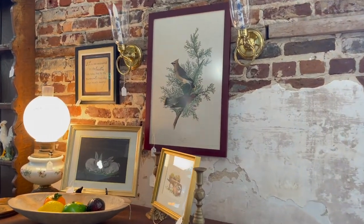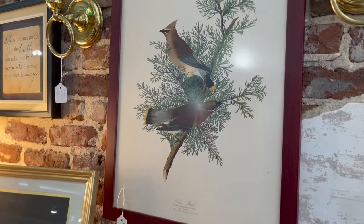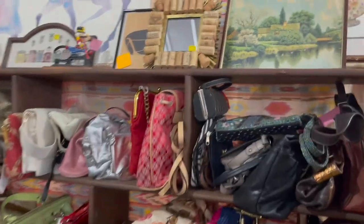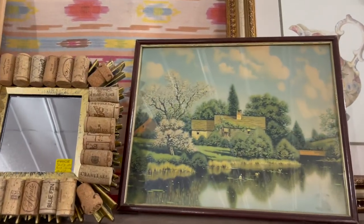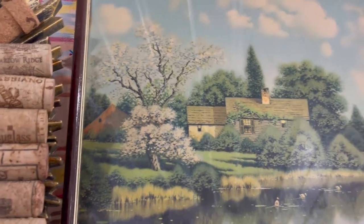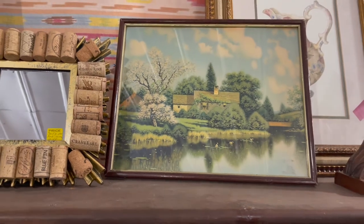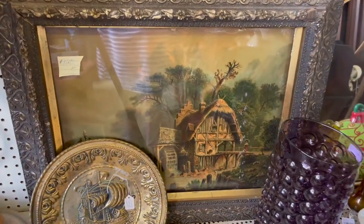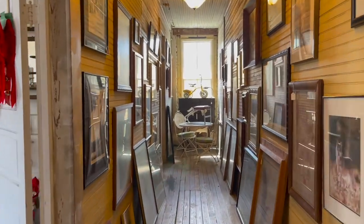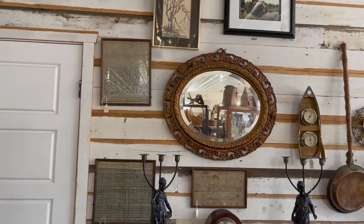Now let's talk about vintage art. If you really want to be unique in your home decor, look for old vintage artwork at thrift stores and antique stores. There are so many options when you go shopping, so keep your eyes out — look high and low and look on walls, because that's generally where you'll find them.